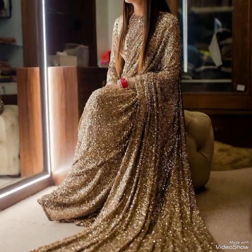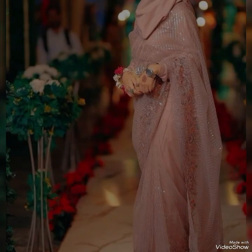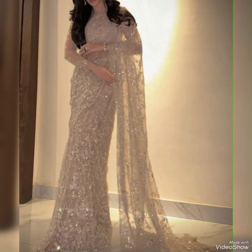The sari is considered a symbol of grace, elegance, and cultural heritage. The history of the sari dates back to the Indus Valley Civilization around 2800 BCE. Saris were also mentioned in ancient Hindu and Buddhist texts.